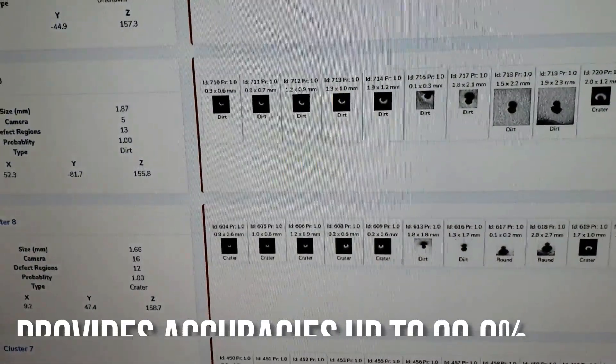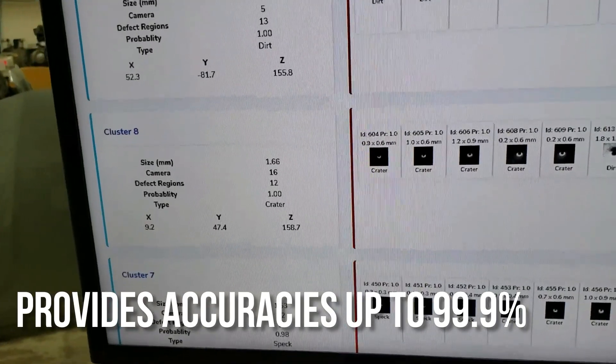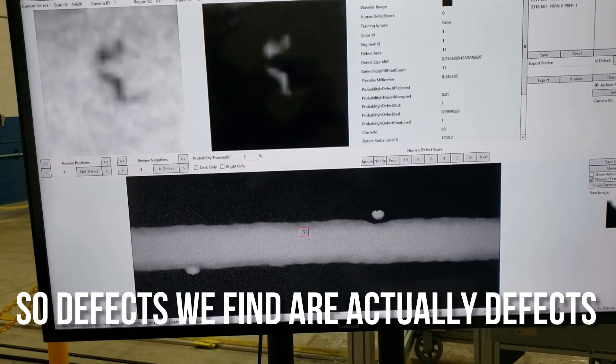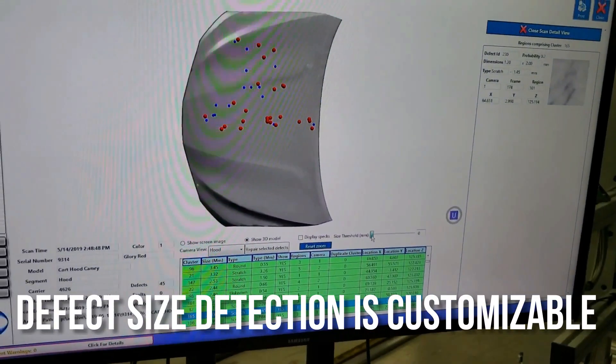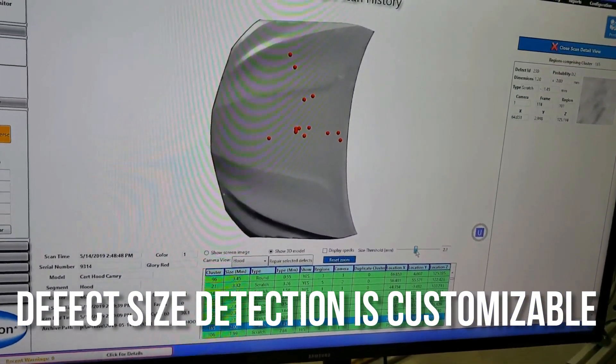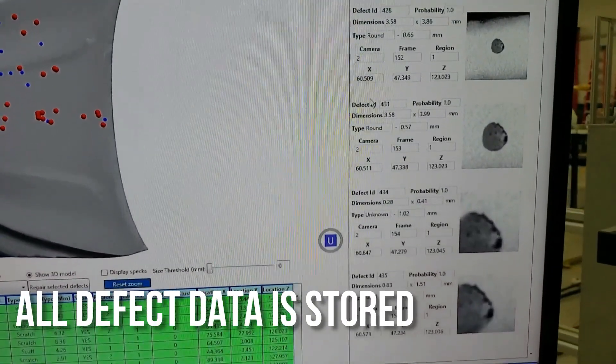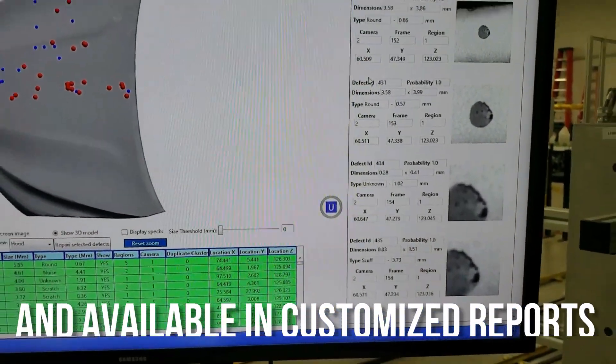Defect grouping algorithms result in detection accuracy all the way up to 99.9 percent, and all of this accuracy means that the defects we find are actually defects. Defect size detection can be customized for different areas of the vehicle, and all defect data is stored and available in customizable reports.